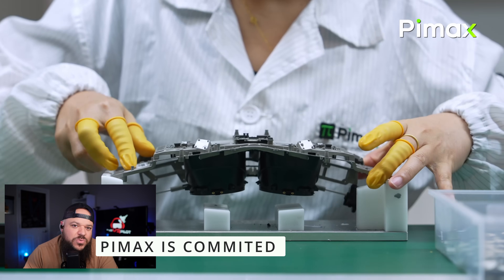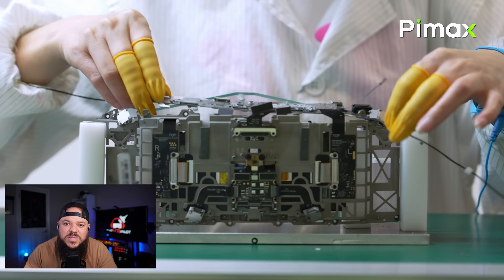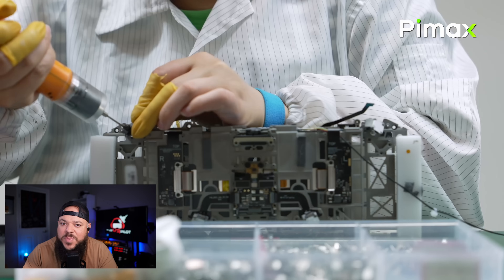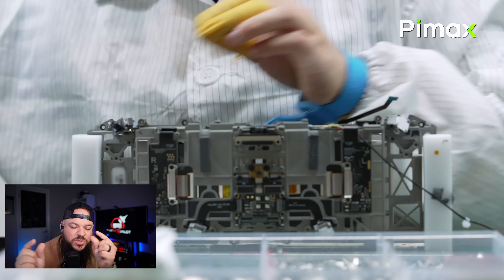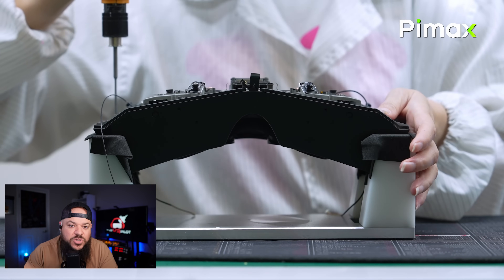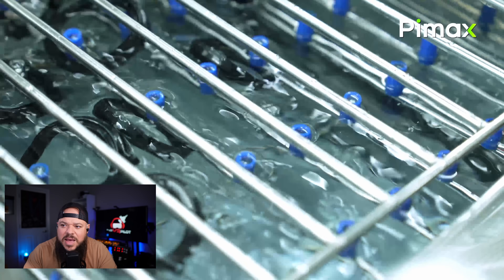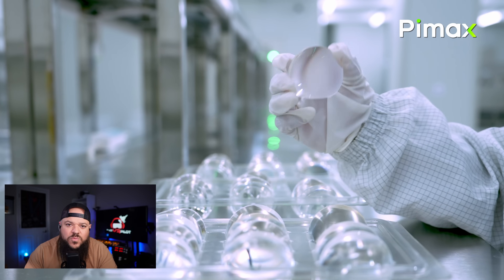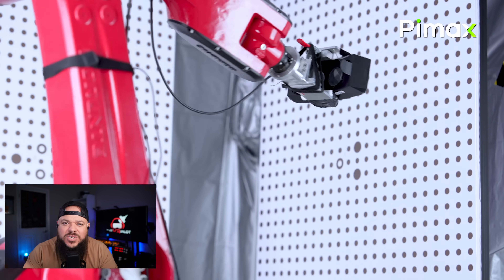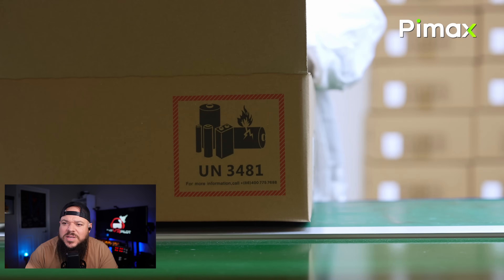I really do think Pimax is committed to improving their software, hardware, and engagement with the community. In my discussions with them, I've emphasized quality control and how important it is to ensure products are making it into people's hands without needing to be returned. The Crystal Light has lenses that cannot be removed, so if there's an issue with the lens or display that wasn't caught before shipping, that's a problem. A few of you have received units with issues, and that's a waste of time and money. It's not the majority, but I want to address it because no product is perfect.